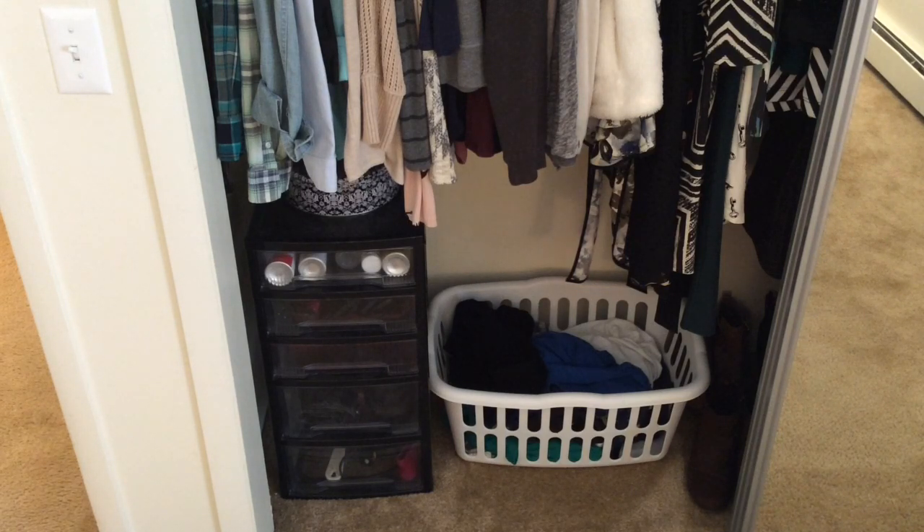If you saw my bathroom tour you'll know there's pretty much no storage — I just have a medicine cabinet — so I do have to use these drawers to keep all my hair and makeup stuff in because I don't have anywhere else to put them. That's also why my towels are in here as well.